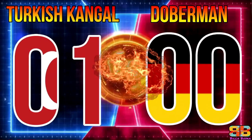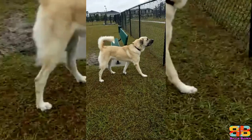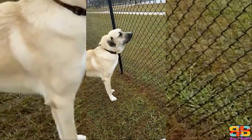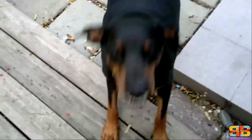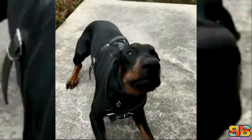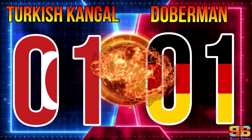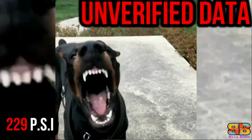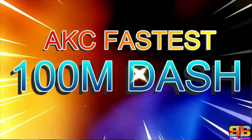Bite force: among the two, the Kangal's bite force tops at 743 psi, while that of a Doberman measures 229 psi. So one point to Kangal. Kangal: 2, Doberman: 1.